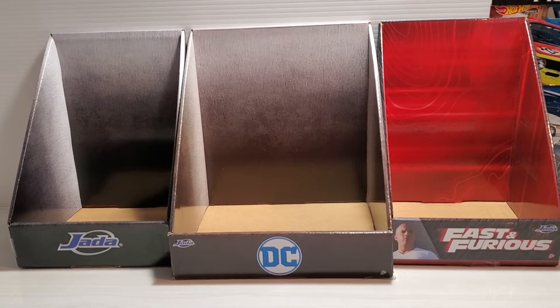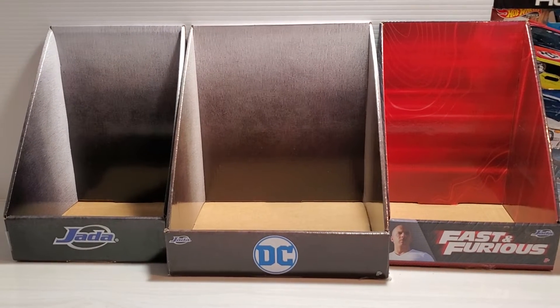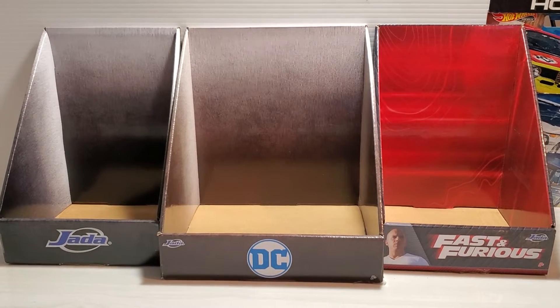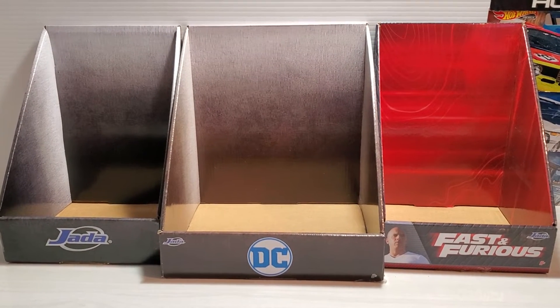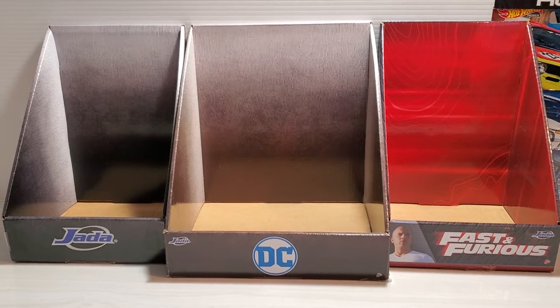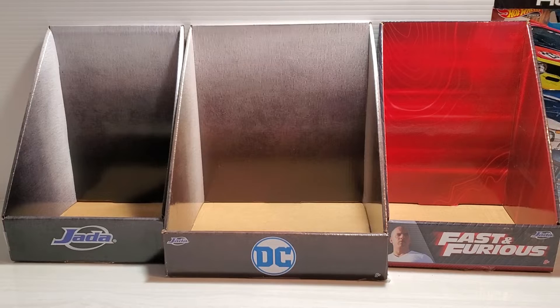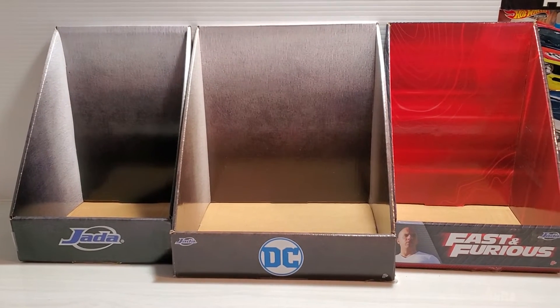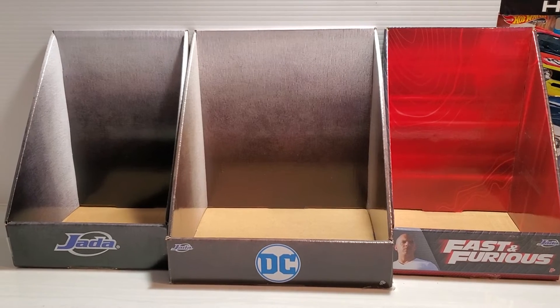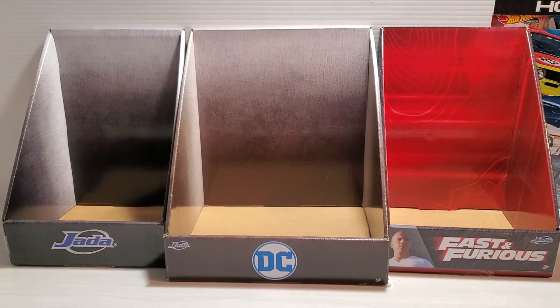Now, they once held some very cool cars, but those cars are sold and now they sit empty on the shelves. Soon to be discarded and recycled, never to hold any cool cars once again. So, if you see some empty store display boxes like these, pick them up, take them home. It won't cost you any money and you can give them a new life.